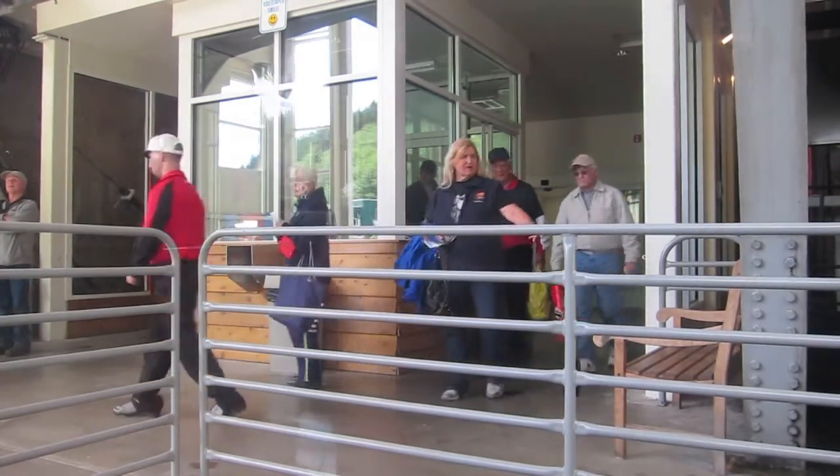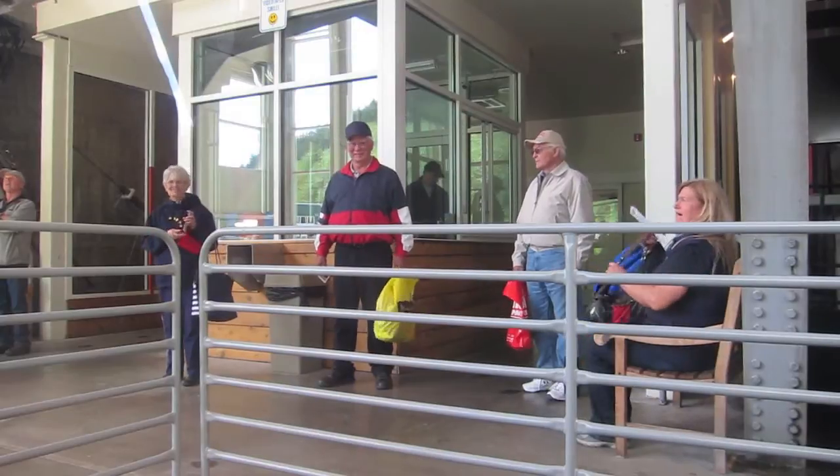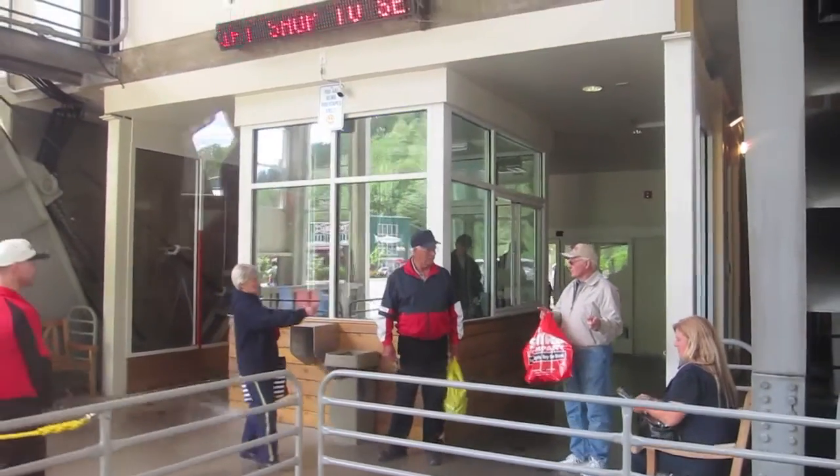We'll be starting our ascent here momentarily. And away we go — so you were more excited than you thought.